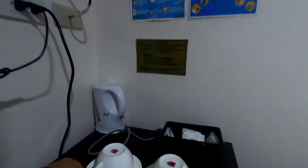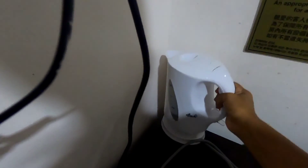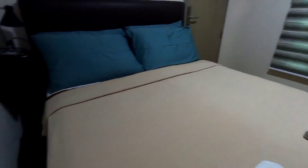They have a split-type aircon, a cabinet, and a flat-screen TV. They have mugs, complimentary coffee, sugar, and cream, and a small kettle for those who love coffee or tea. They have a mini fridge. Here is their bed — they have two towels. This is good for two. They also have a telephone.